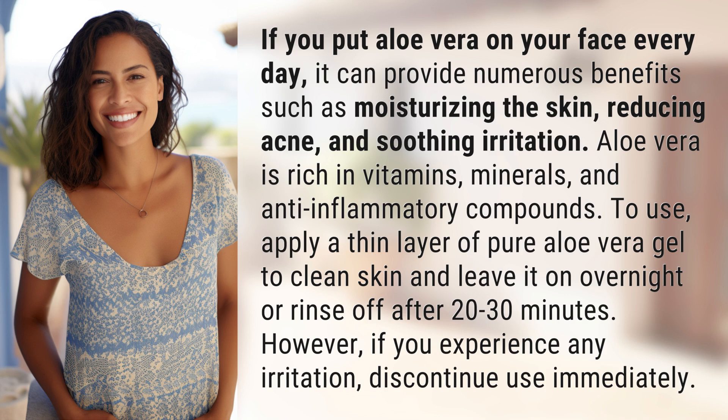To use, apply a thin layer of pure aloe vera gel to clean skin and leave it on overnight or rinse off after 20 to 30 minutes. However, if you experience any irritation, discontinue use immediately.